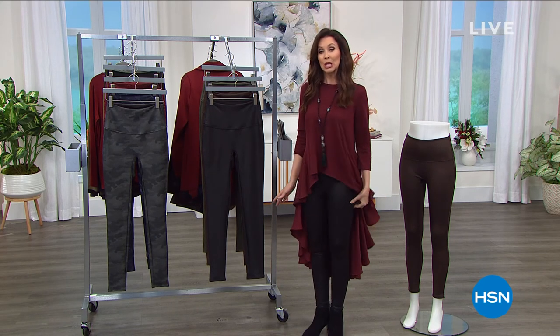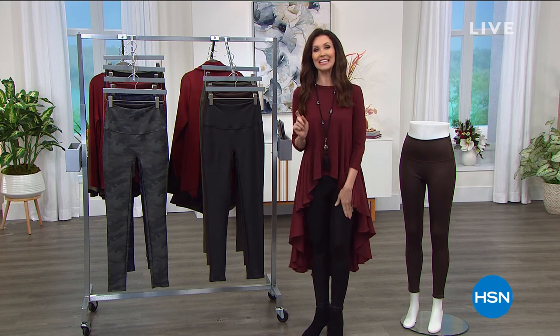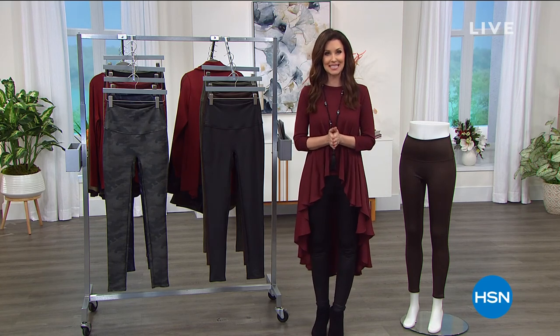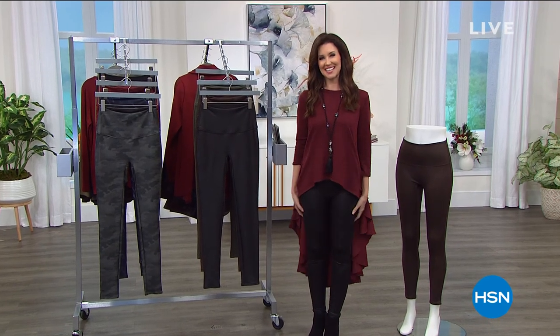We've got beautiful slimming leggings. Most leggings are not slimming. These slimming leggings look like leather but slim you all the way up and give you a nice little lift. They are our best value of the entire day from DG2. They're only $37 and change — our today's special.